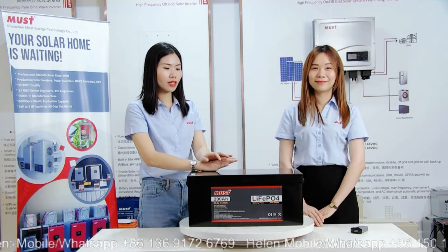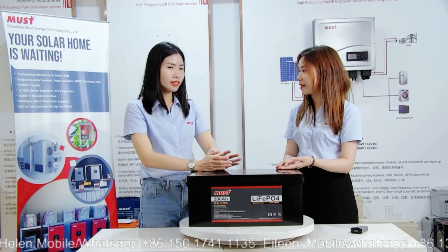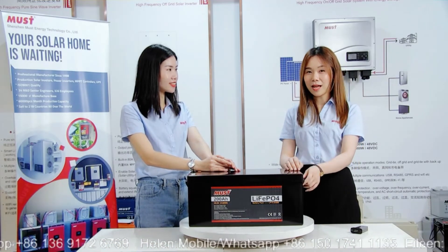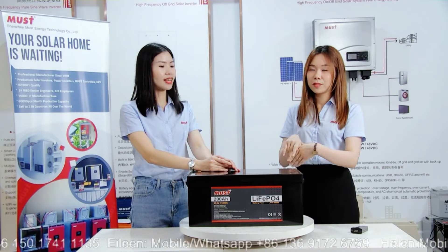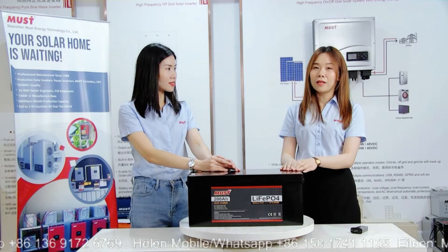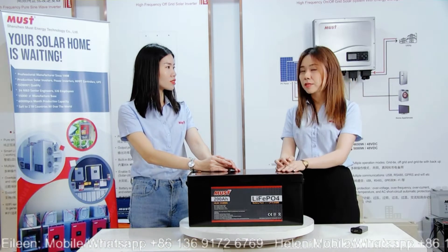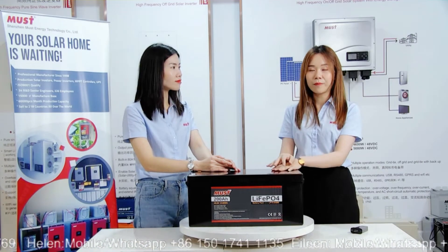This one we call the lead acid replacement solution battery. It's also a lithium battery. If our friends have long experience in solar or energy fields, you know that in past years the lead acid battery was popular. But based on my experience, from about three years ago, more and more people have been asking for this lithium battery.